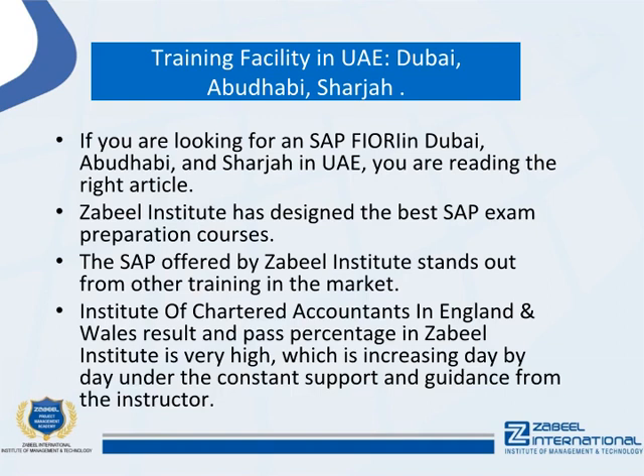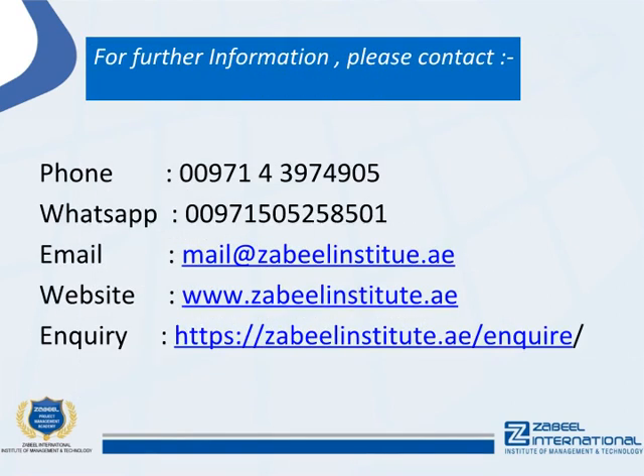The high pass percentage at Zabeel Institute is achieved under the constant support and guidance of the instructors. For further information, please contact by phone, WhatsApp, email, or visit the website at www.zabeelinstitute.ae.